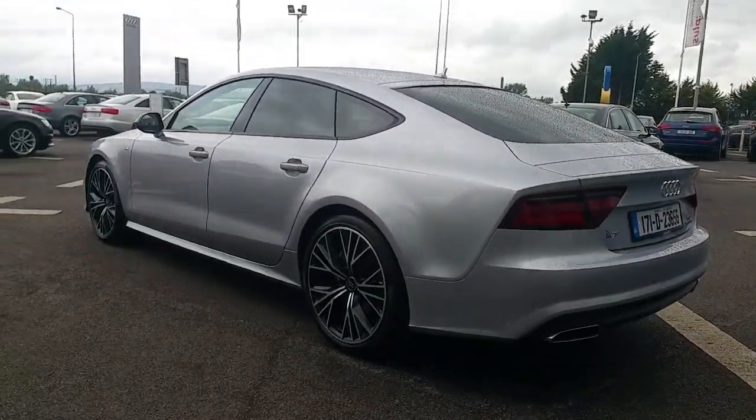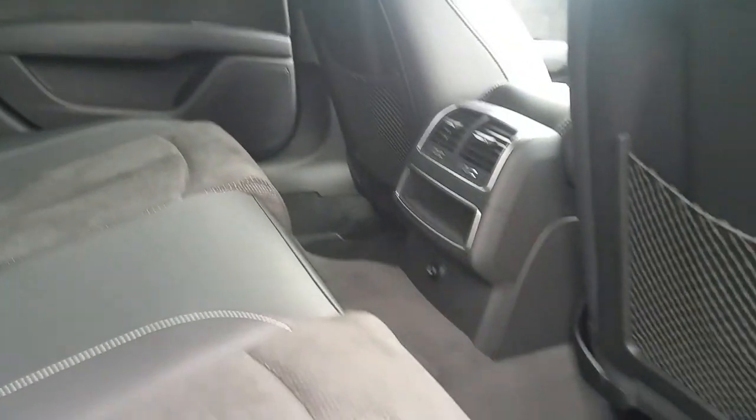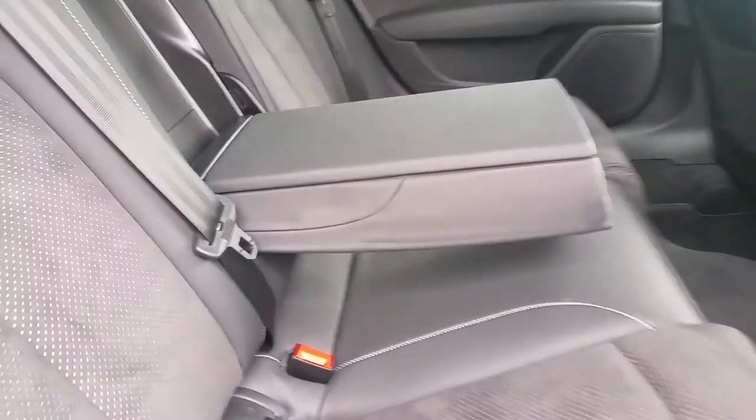This A7 also comes with the Audi approved plus warranty. There's a lot of leg space in the back for passengers travelling in the rear of the car, two anchor points for isofix seats, and an optional centre armrest.